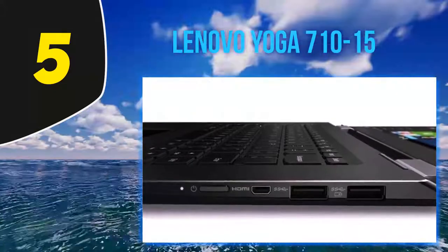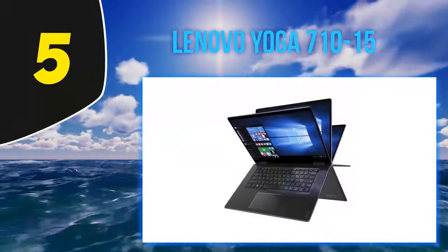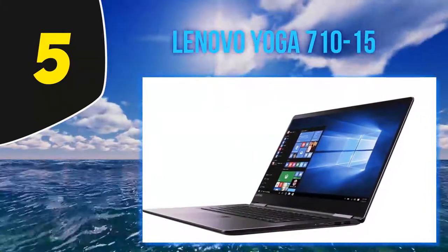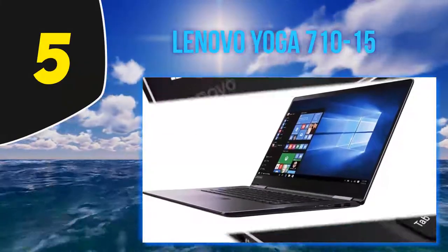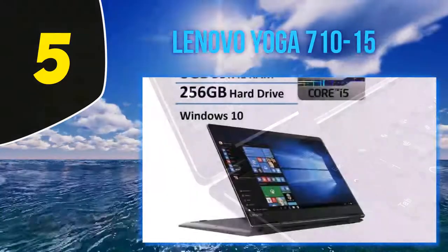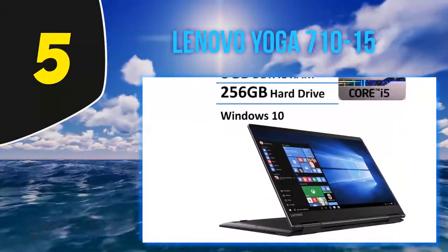The Lenovo Yoga 710 15 is an improved two-in-one laptop within a good price range that certainly fulfills the demands of everyday developers. This 15-inch laptop brings out minimalism and luxury through its design with a black aluminum finish and a small bezel. At 4.45 pounds, it's portable and a preferred convertible choice, with hinges providing 360-degree flexibility.